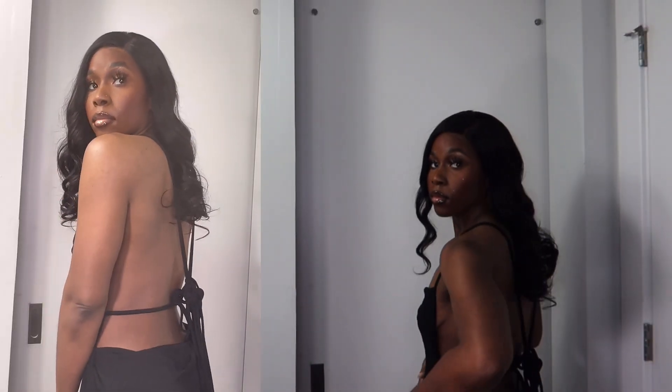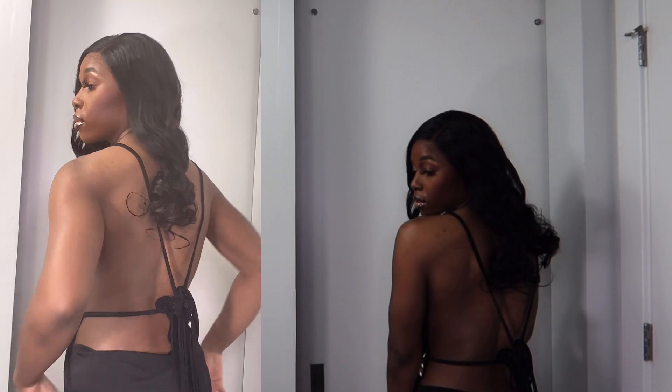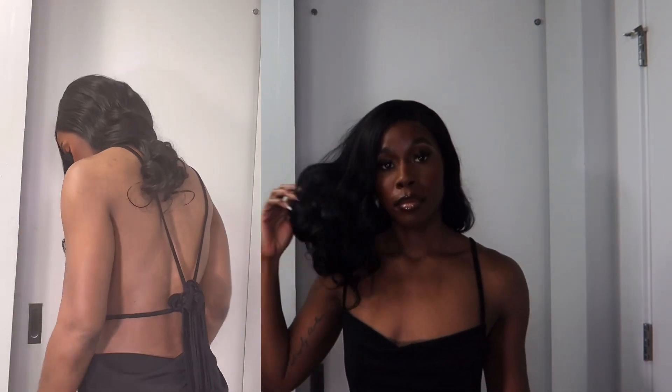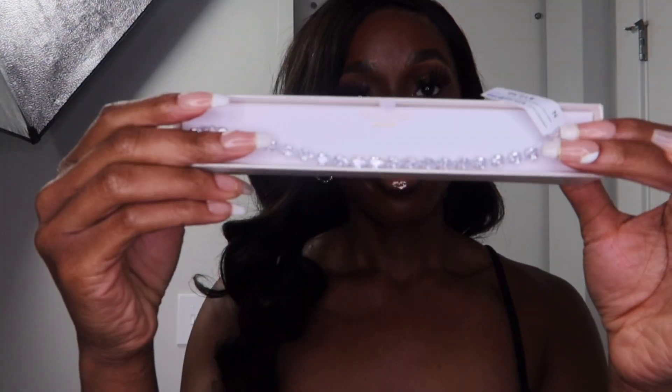Now we're going to move on to the dress. I had to insert a clip I had planned on posting to TikTok because the way I had my camera angled you couldn't get a good view of the dress. I actually ended up not wearing that dress because it was kind of revealing. I also got some jewelry from Ross — just something cheap but pretty. I typically wear gold but I wanted to switch it up and do a white silver, and I also got a diamond bracelet from Ross.